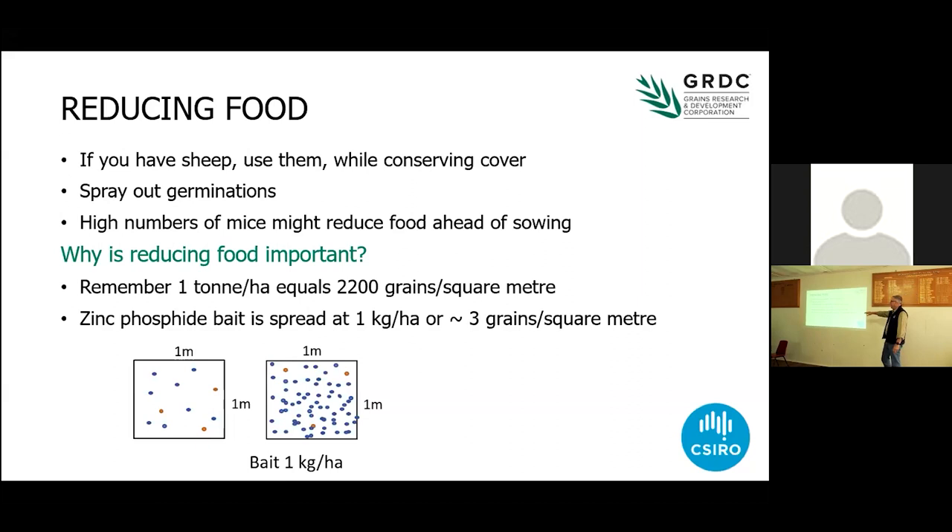If you remember that a tonne is 2,200 grains per square metre, zinc phosphide bait is spread at one kilogram per hectare, which is three grains per square metre. That's a whole lot of competition for the attention of the mouse — if you've got less residual grain, it's much easier for the mouse to find a lethal dose. That's a pretty basic concept but really, really important. The way mice work is they want to find those 66 grains they need each night as fast as they can, because while they're up on the surface cruising around, there's a chance they'll be eaten by something else. So if you make it easy for them to find those three grains, you've got a much better chance of a good result with your bait application.